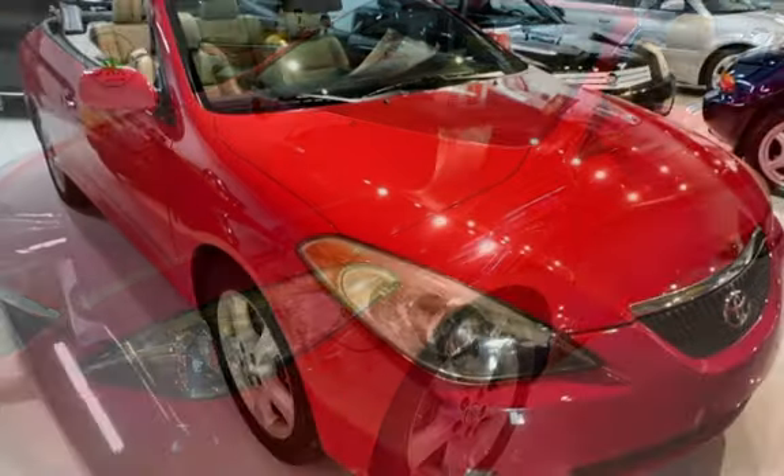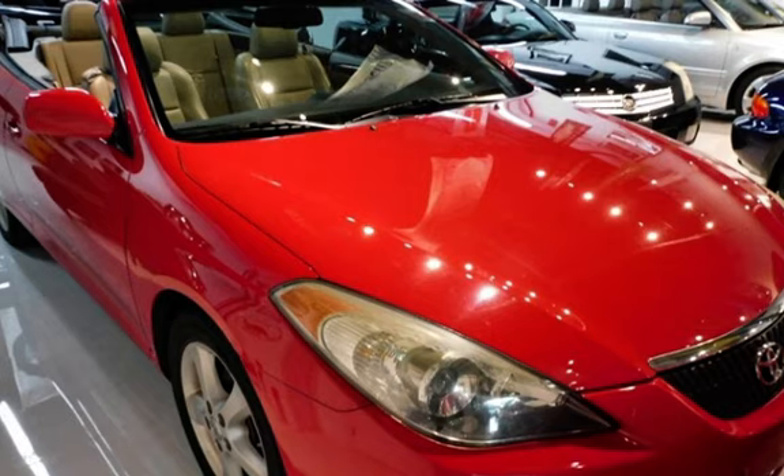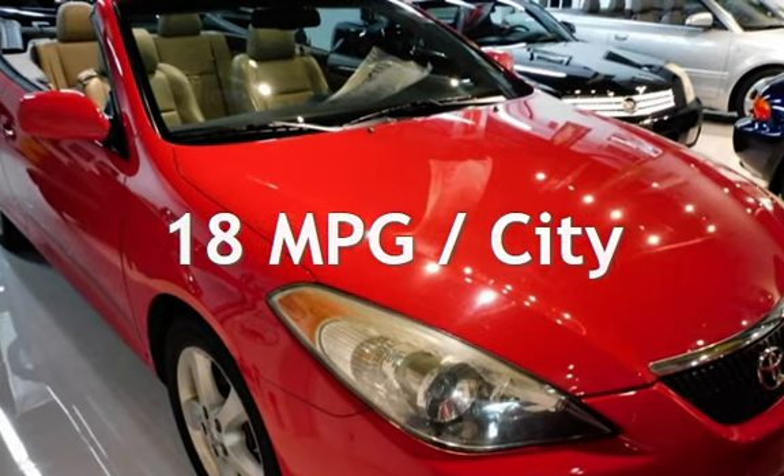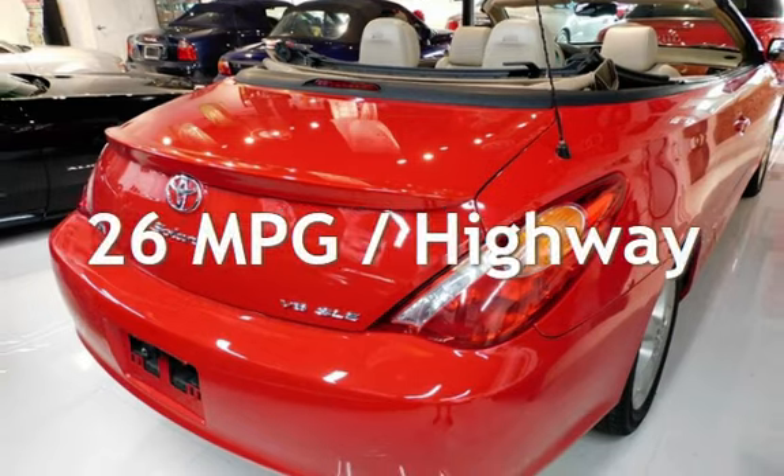This Toyota has less than 90,000 miles on the odometer. Estimated fuel economy for this vehicle is 18 miles per gallon in the city and 26 miles per gallon on the highway.